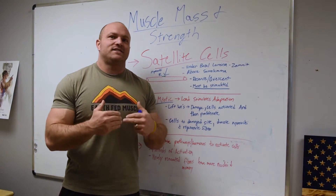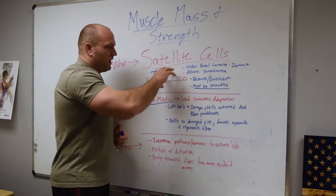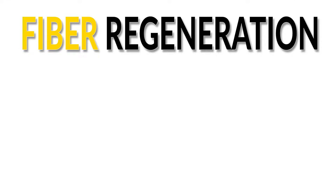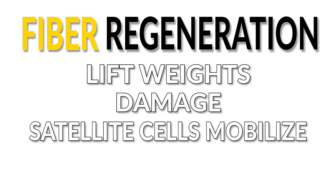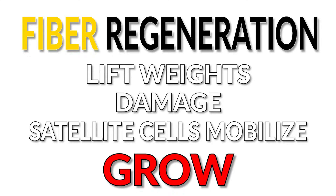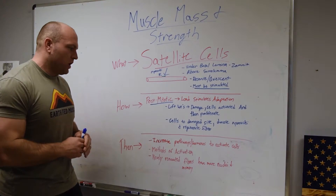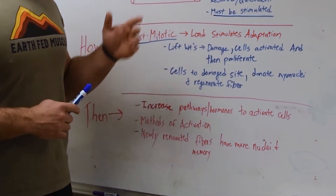Or if the satellite cell actually senses what's going on and communicates to the muscle cell that it's going to cross over the sarcolemma and try to renovate that myofiber. So what ends up happening is: we lift weights, the muscle fibers are damaged, and because the muscle fibers are damaged, it's communicated to — or the satellite cell senses — and the satellite cell becomes activated. Then the satellite cells begin to proliferate and renovate and regenerate that myofiber. There are a couple of question marks, but we 100% do know that by increasing multiple pathways we can activate the satellite cell.